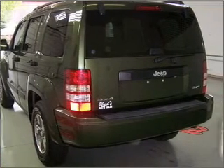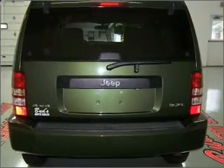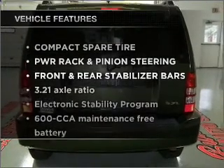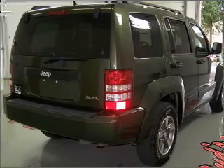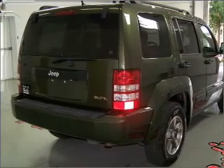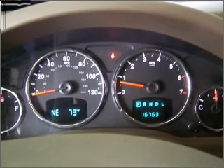Stand out from the crowd with premium wheels. You will appreciate the safety feature of anti-lock brakes. Plus, enjoy these notable features that are included in this vehicle: air conditioning, power door locks, power windows, power steering, cruise control, an AM-FM stereo with a CD player, and an adjustable tilt steering wheel.